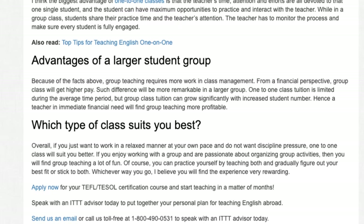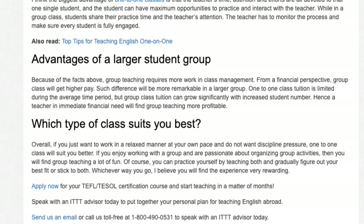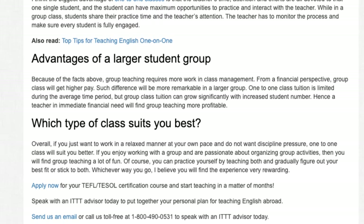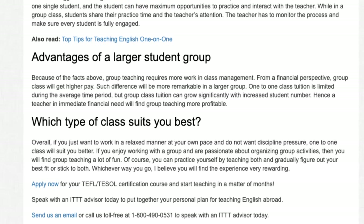Apply now for your TEFL certification course and start teaching in a matter of months. Speak with an ITTT advisor today to put together your personal plan for teaching English abroad. Send us an email or call us toll-free at 1-800-490-0531 to speak with an ITTT advisor today.